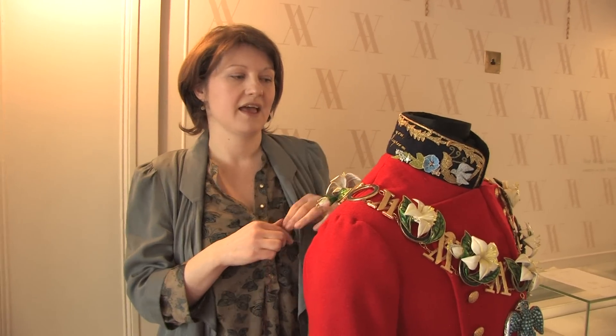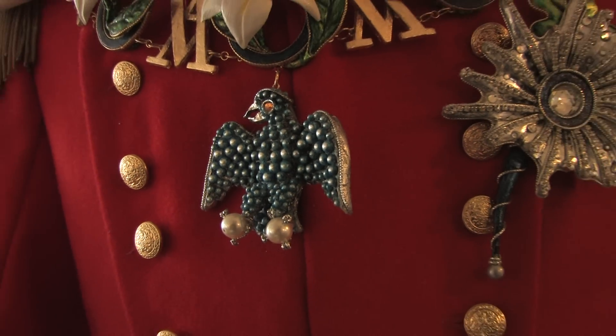The bird on the front is from a brooch that Albert gave to all the bridesmaids on the big day. So that's what we've been doing.